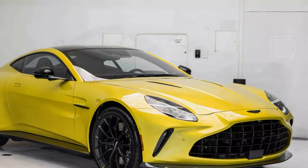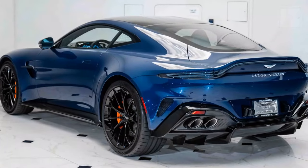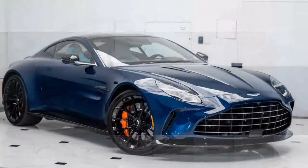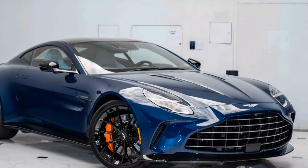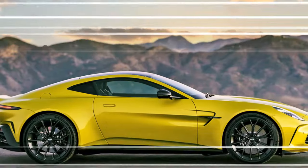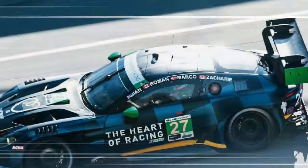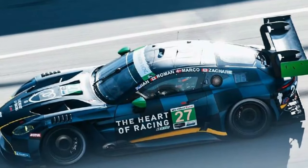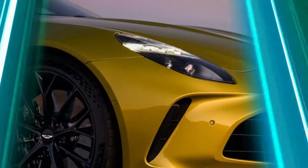In short, the 2025 Aston Martin Vantage is a well-rounded sports car, delivering thrilling performance, immense power, and a dynamic driving experience that makes every journey exciting. The Vantage strikes a careful balance between high performance and everyday driving comfort. While it's undeniably a firm car, particularly in its sportier modes, the adaptive suspension allows drivers to dial in a more comfortable ride when needed, in its softest setting.